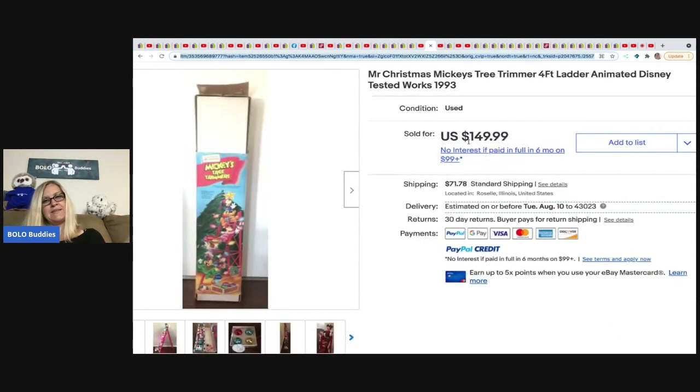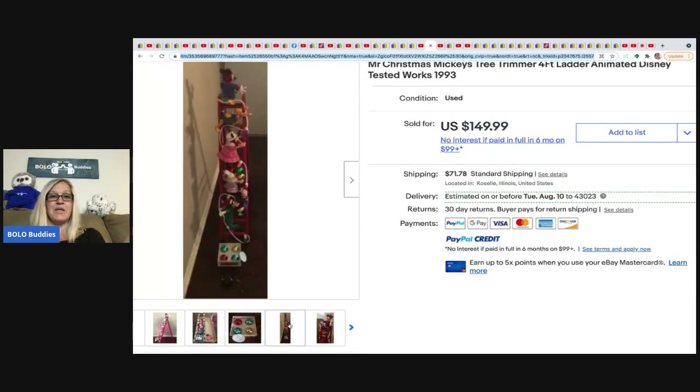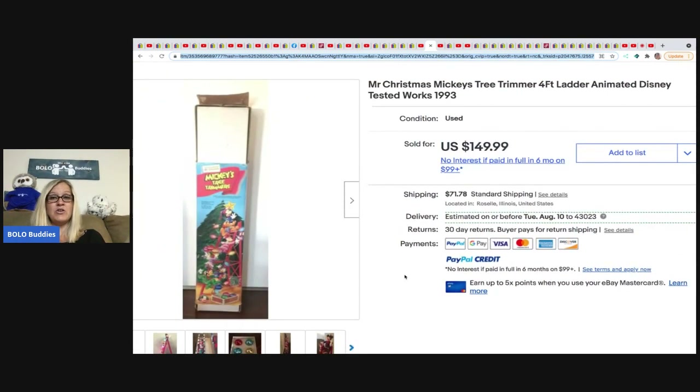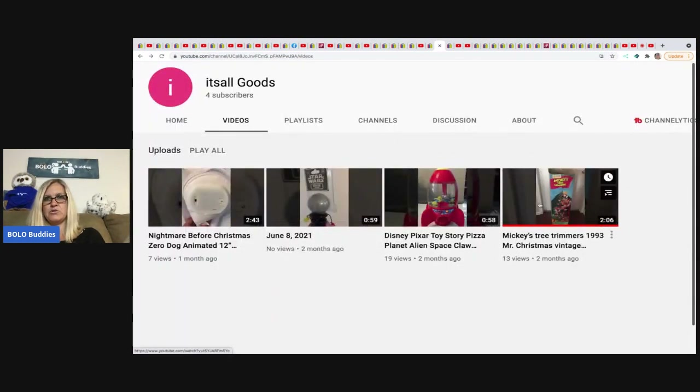The next item is from It's All Goods 94. She actually did a video on this — similar to my reseller testing products channel where I test things and show they work. This is Mr. Christmas Mickey's Tree Trimmer — a four-foot animated Disney ladder figure from 1993. She sold it for $149.99, picking it up at a garage sale for $20. Shipping is expensive because the box dimensions are large, so definitely be on the lookout for this one.